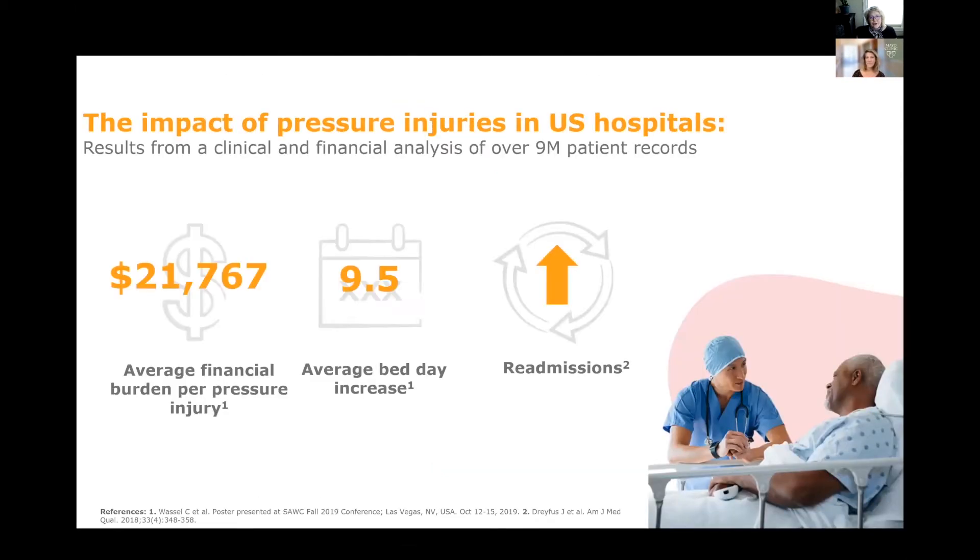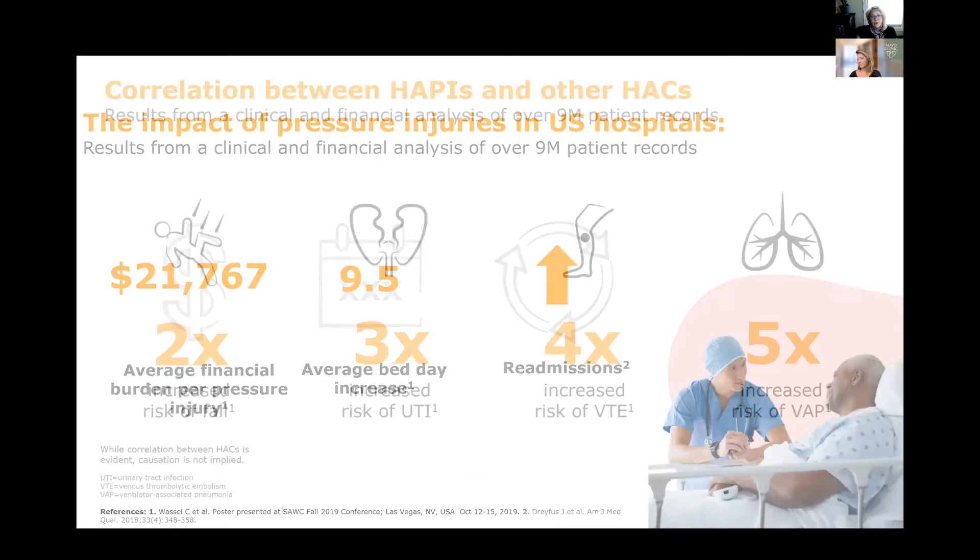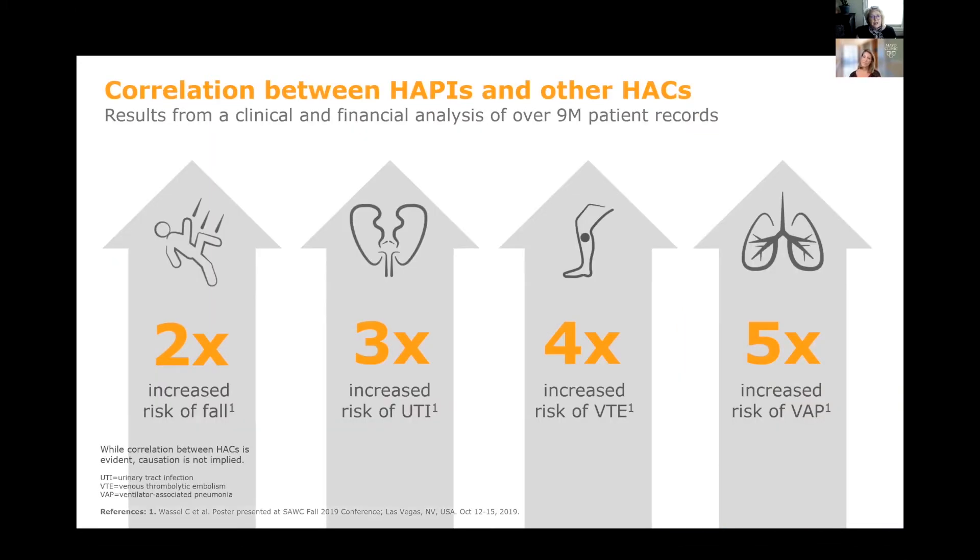These are also very expensive to treat — more than $21,000 of unreimbursed treatment costs per pressure injury, and more than nine increased hospital stay days, and an increased likelihood of that patient being readmitted. There's also a large correlation between hospital-acquired pressure injuries and other HACs: a patient who develops a HAPI is two times as likely to experience a fall, three times more likely to have a urinary tract infection, four times more likely to develop a VTE, and five times more likely to develop a ventilator-associated pneumonia.